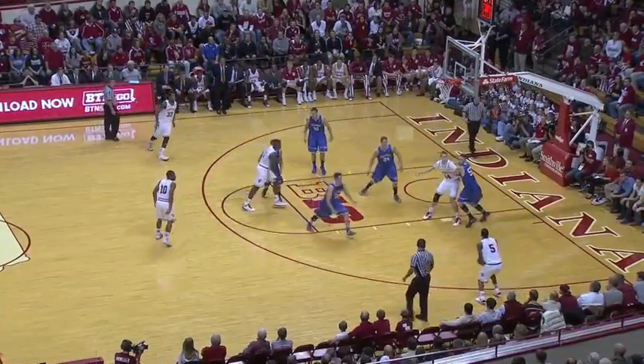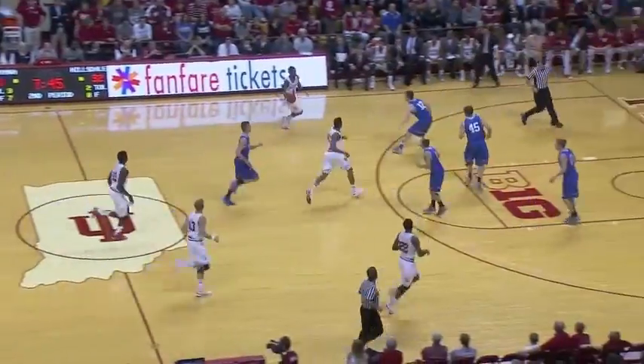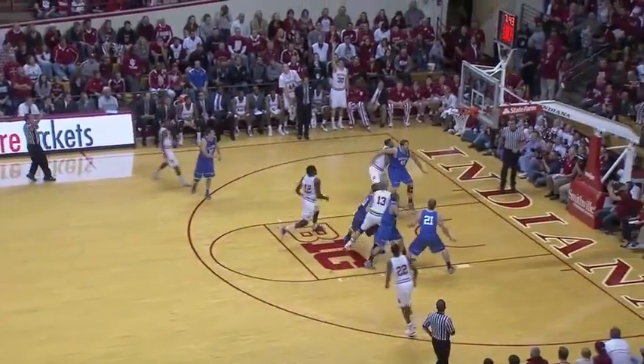Gordon slows to the top of the key to Troy Williams, right wing three, good. Davis down the floor, finds Yogi Ferrell. Ferrell pulls up from three-point land and nails it.